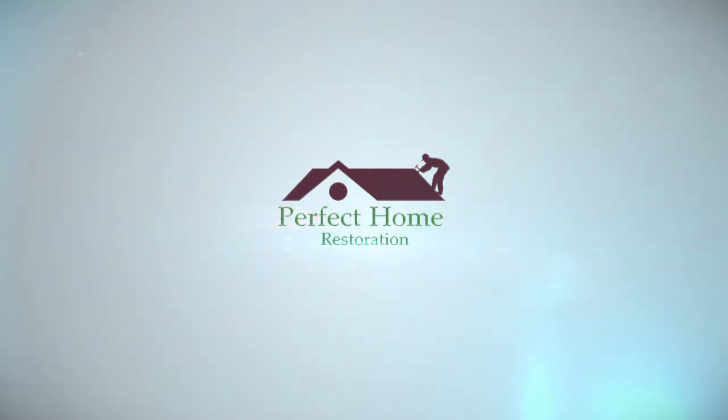Hi, my name is Jamie from Perfect Home Restoration. Today we're out in Twinsburg doing some final touches on a home.